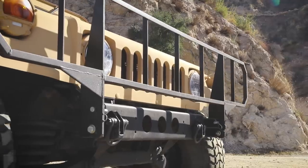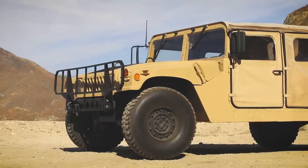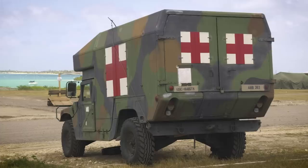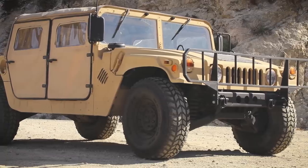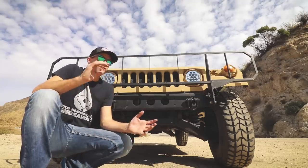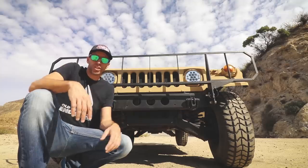The M998 certainly has a menacing look to it. Overall, the shape is aggressive but purposeful. Humvees came in several different body configurations, from troop and cargo transport, weapons carrier, to field ambulances. I had always thought the Humvee was huge, but when parked next to my lifted F-250, it doesn't seem that big. You get 16 inches of ground clearance and a 72-degree approach angle, which is just a fancy way of saying this thing can traverse some serious terrain.